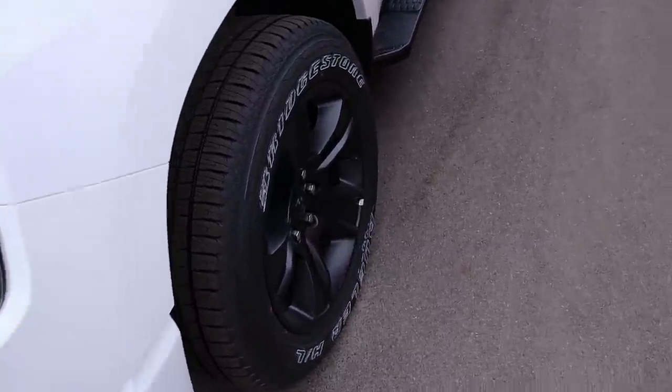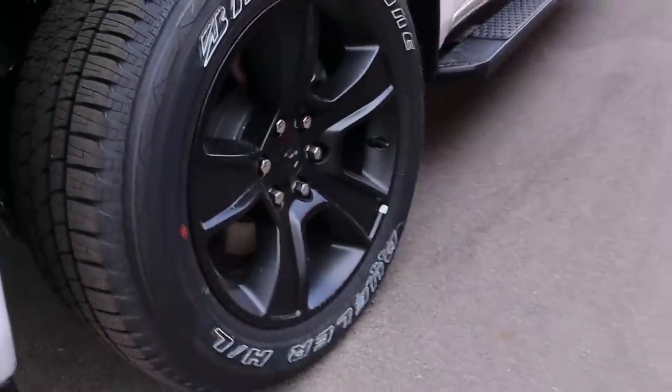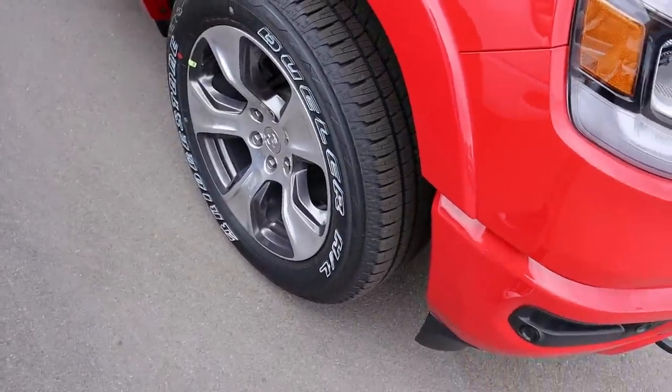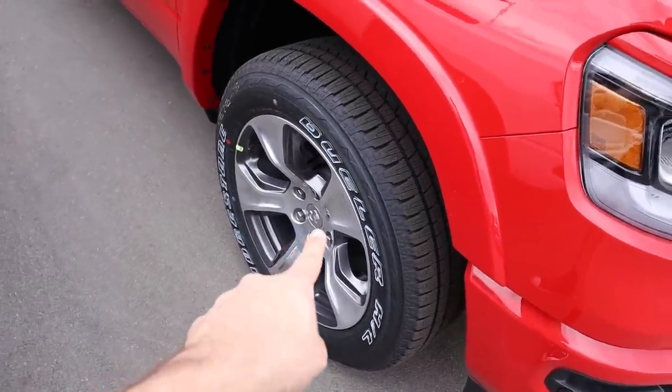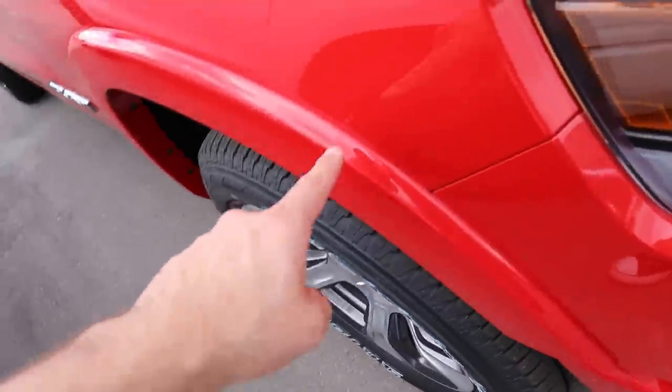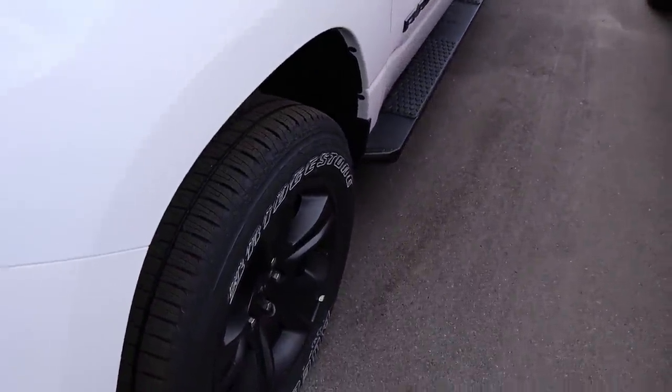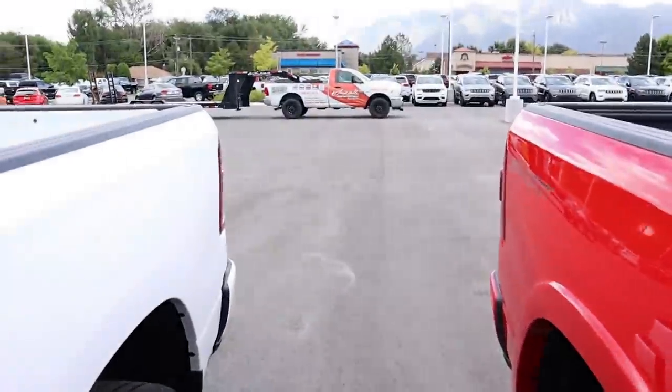Looking at the tire and rim setup between the trucks, it's actually identical — same 20-inch rims and 275-millimeter tires on both. The Bighorn's rims are powder-coated black while the Laramie's are chrome. The Laramie also has a small fender flare whereas the Bighorn does not. Walking down the side, this one has side steps while the other doesn't, though you can get side steps with the Laramie if you want.